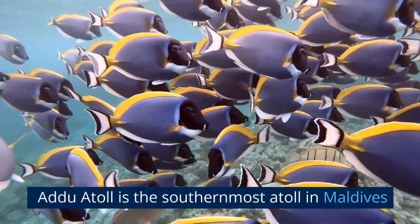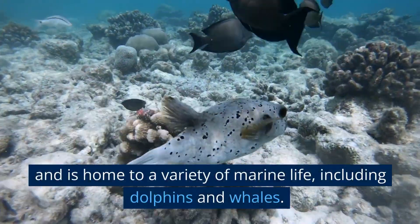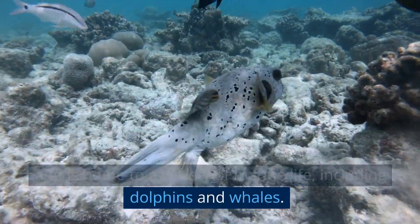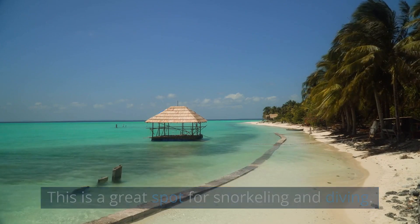Adu Atoll is the southernmost atoll in Maldives and is home to a variety of marine life, including dolphins and whales. This is a great spot for snorkeling and diving.